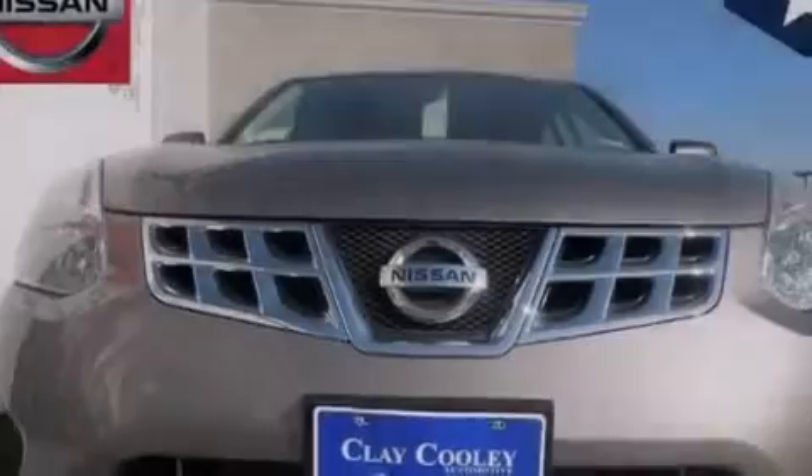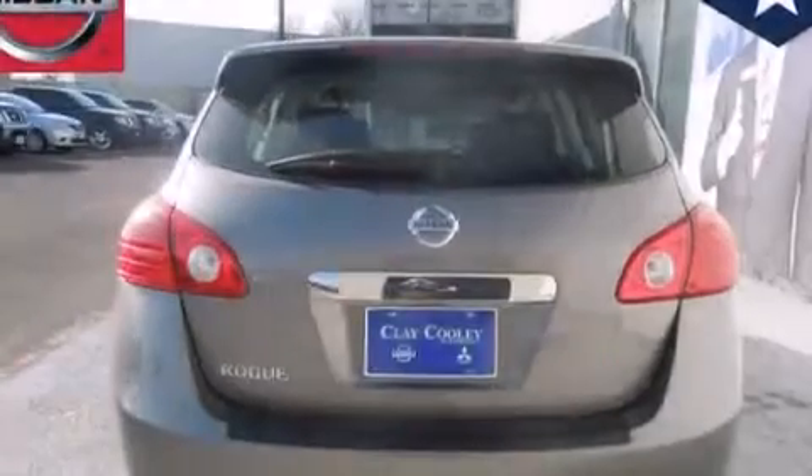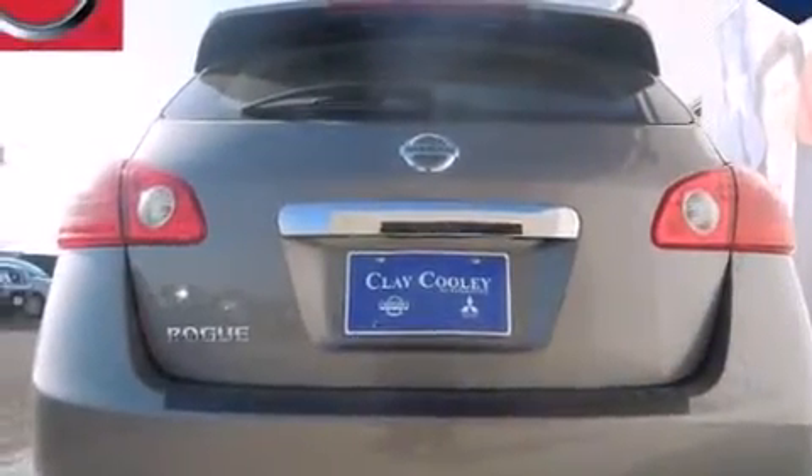Features include a low-tire pressure indicator, air conditioning, cruise control, 12-volt power outlets, front and rear floor mats, side curtain airbags, latch-ready child seat anchors, three-point seat belts for all seating positions, steering wheel controls, and a multi-link rear suspension.